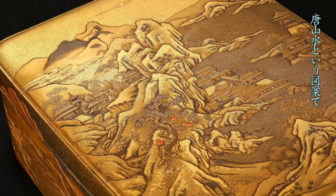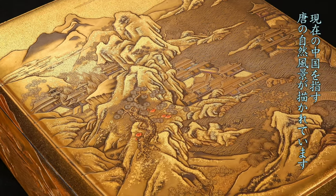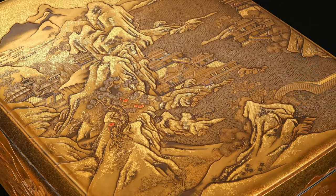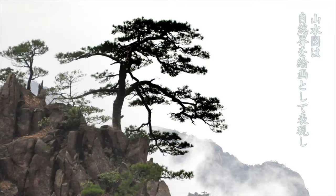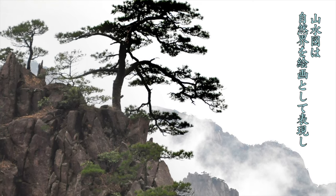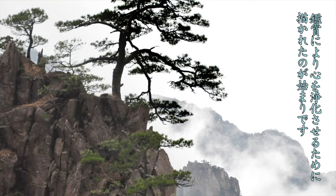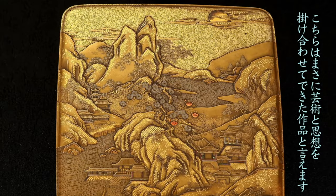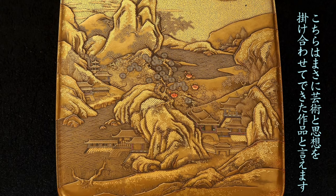This is the design of the natural landscape of town, which points to the present China. The natural landscape has begun to be drawn to express the natural world as a painting, and to purify the mind by appreciating it. It is a work that combines art and thought.